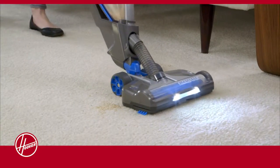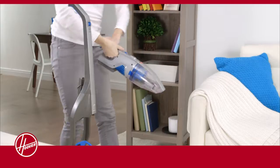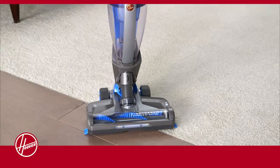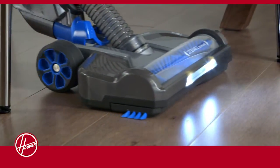Hoover designed the Air Cordless 2-in-1 with a powerful stick vacuum in mind. Unlike other 2-in-1 vacuums, this isn't simply a hand vac on a stick. With Wind Tunnel 2 technology and a multi-floor electronic brush roll on board, its performance rivals our highest rated stick vacuum.